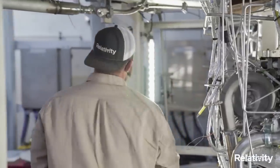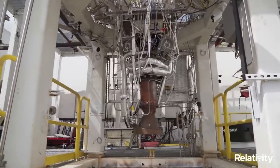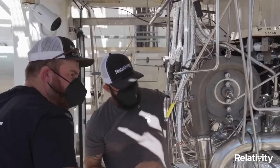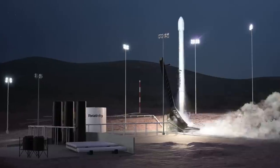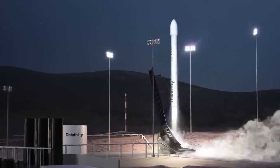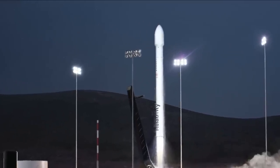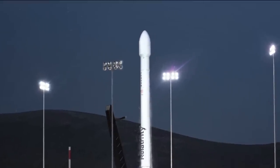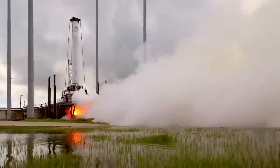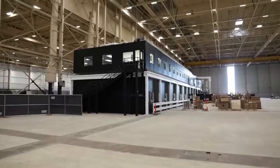Pitch and yaw control is provided by electromechanical thrust vector control actuators affixed to the Eon vacuum engine. Roll control and pointing are performed using cold nitrogen gas reaction control thrusters located near the aft end. At the very top, the three-meter payload fairing is a metallic, two-piece clamshell design with a frangible axial seam, a tongue and groove radial joint at the base, pneumatic pushers to separate, and acoustic mitigation provided by acoustic blankets. Altogether, this creates the Terran-1 launch vehicle, built in Relativity's reimagined factories.